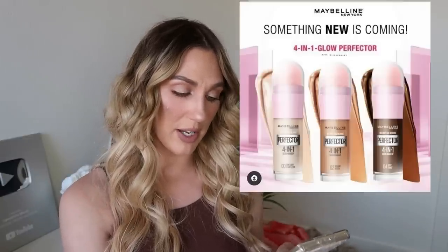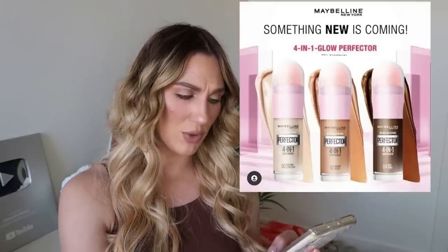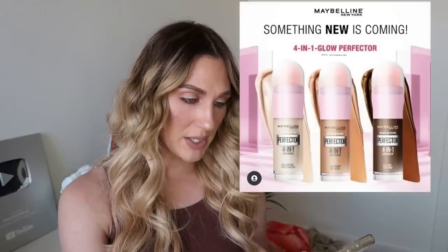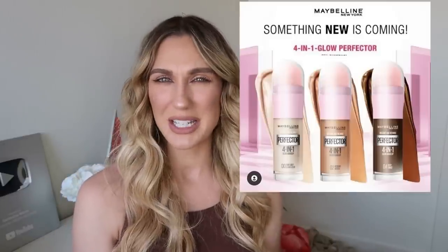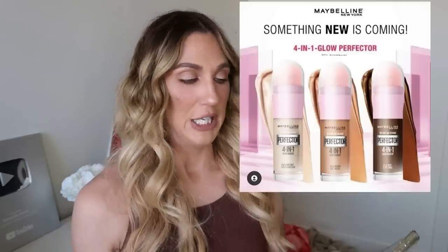There's a new product coming from Maybelline: the Fit Me Glow Perfecter to prime, conceal, and highlight — coming soon to Ulta Beauty. Right now I only see three shades in the picture, numbered zero, two, and four, so I'm assuming there are more. I don't have much to go off of and the packaging kind of reminds me of the Instant Age Rewind. I can't say I'm immediately like 'yes, I can't wait,' but you never know with just one photo to go on.